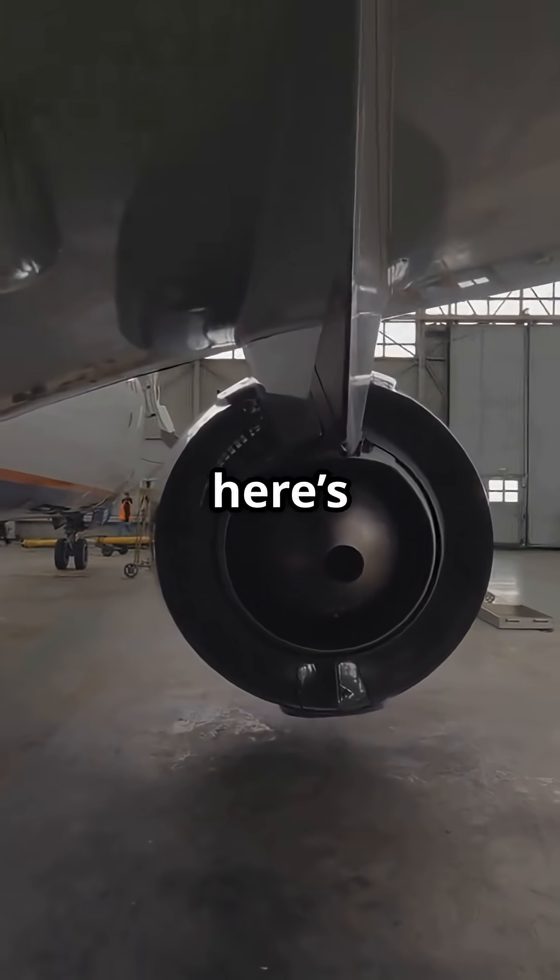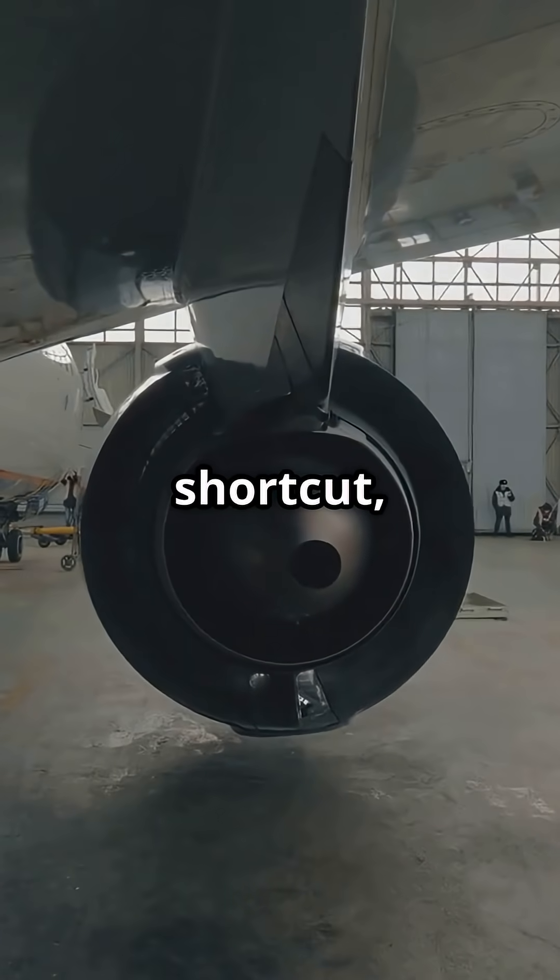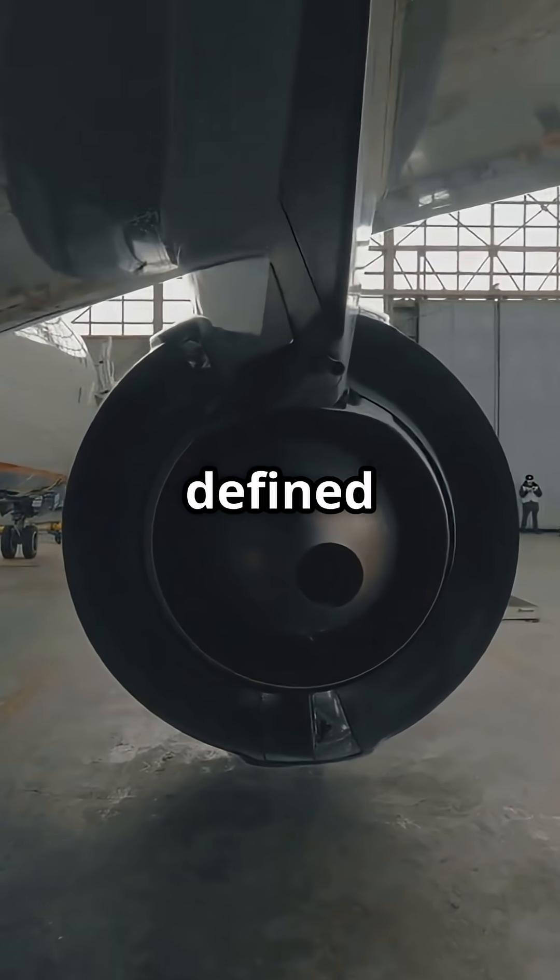So, here's the question: was moving the engines a smart engineering shortcut, or the design flaw that defined the Max?